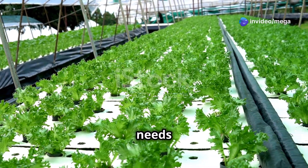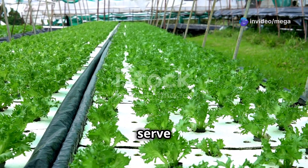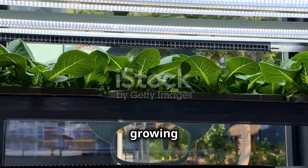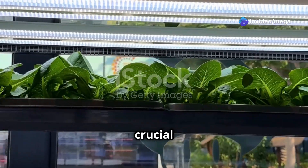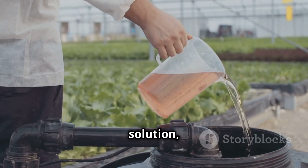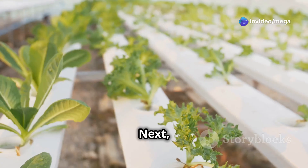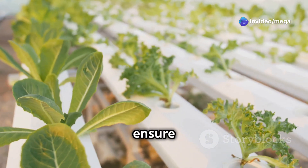Once you've decided on a system, gather all the necessary equipment: a growing container to serve as the base for your plants, a growing medium to support the roots, lighting for photosynthesis, a water pump to circulate the nutrient solution, a timer to automate the watering and lighting cycles, and nutrients specifically formulated for hydroponic systems.